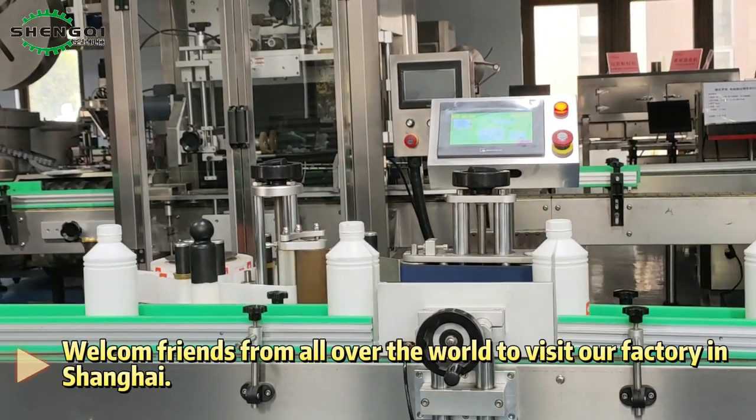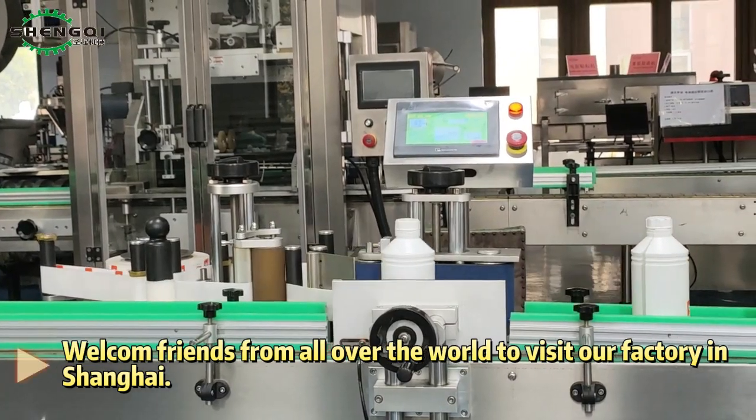Welcome, friends from all over the world, to visit our factory in Shanghai.